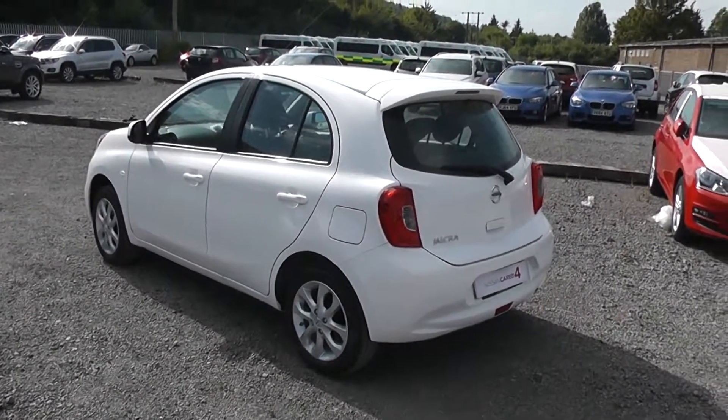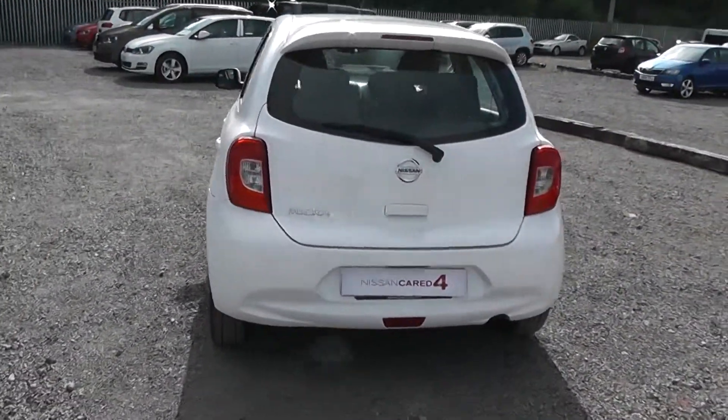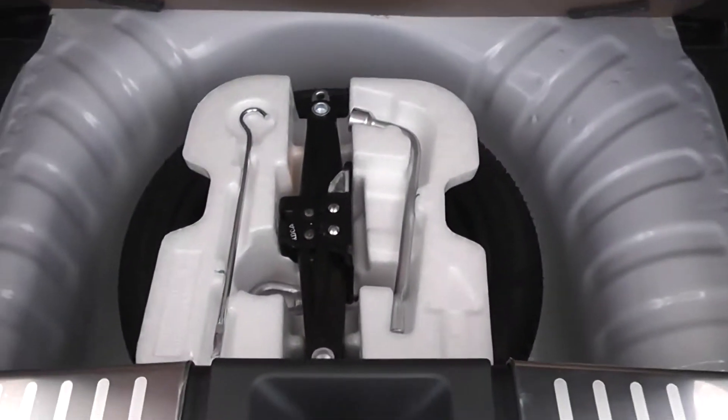Coming around to the rear of the vehicle you'll notice on the top that you have the body coloured rear spoiler. Opening up the tailgate, you can see it comes with a spacious boot area with 60-40 rear split seats and child ISO fixed connectivity, which enhances the safety of your child whilst travelling. Underneath you have room for the spare wheel and the car jack.